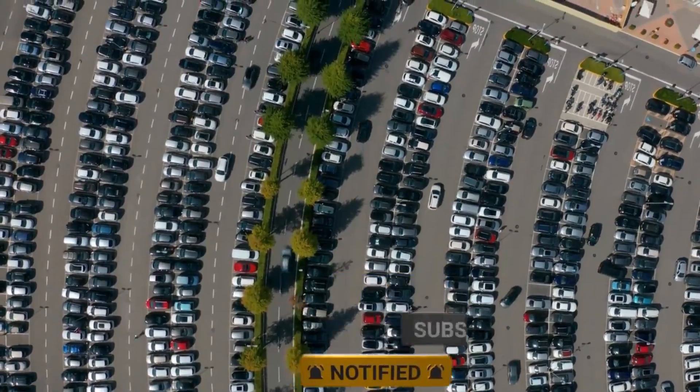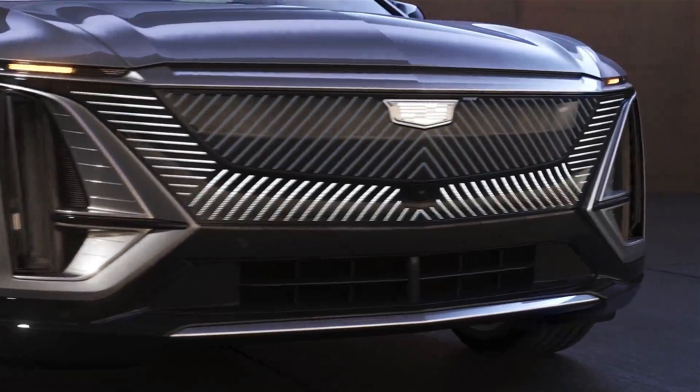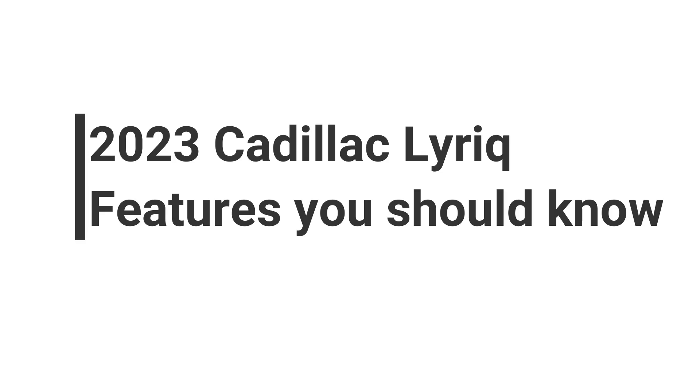In today's video, we will discuss an update on the 2023 Cadillac Lyric features you should know. This will help out in your decision to place an order or not. With that being said, let's get to our video.